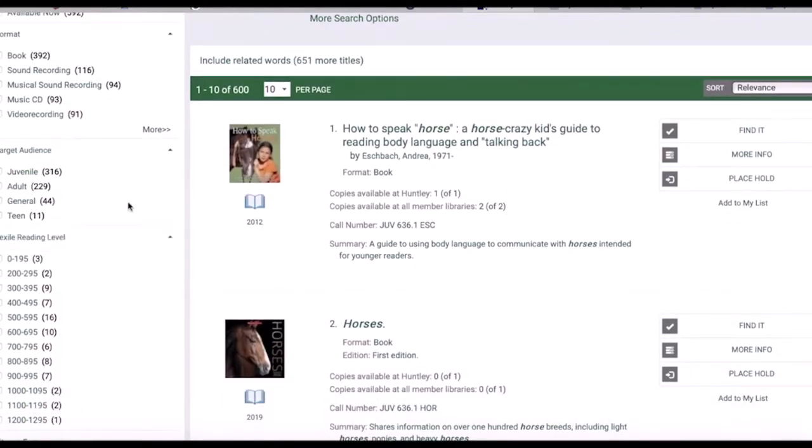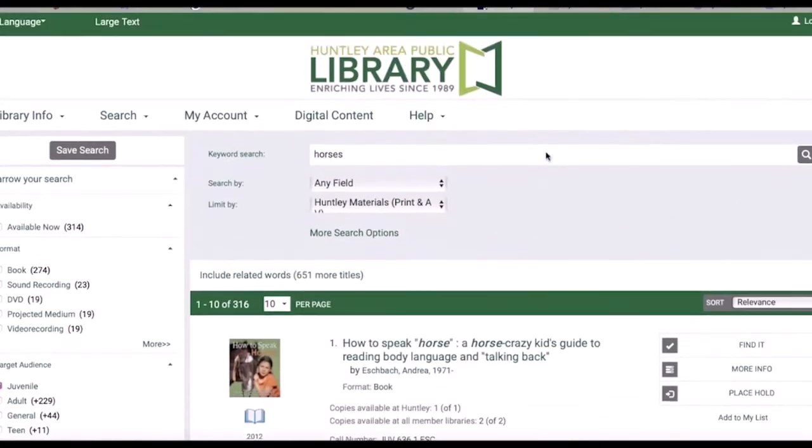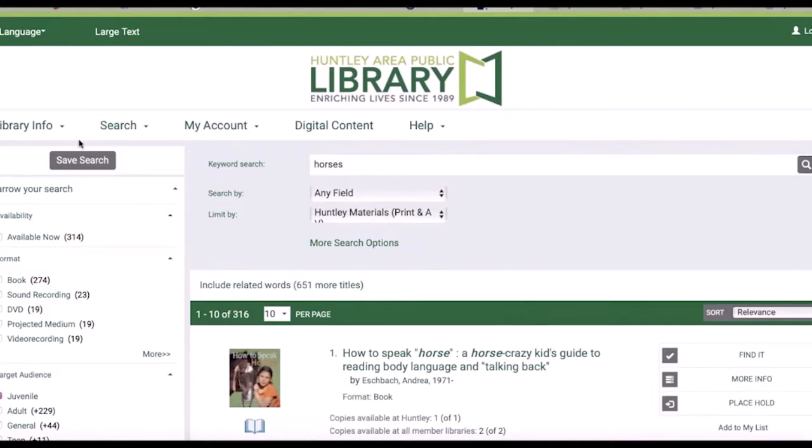When you get your results, you'll want to sort over here on the left hand side by juvenile for books for kids. Give it a try searching and sorting for topics that you're interested in, or try a search for a specific title.